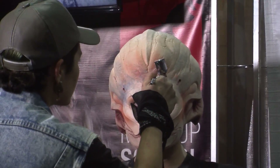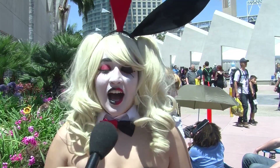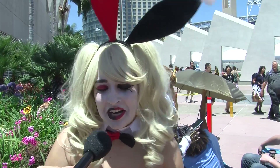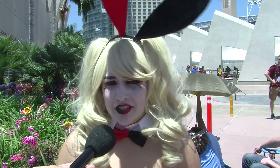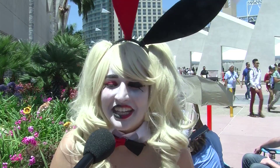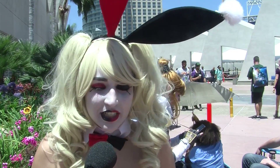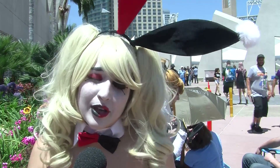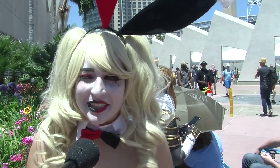My name is Genesis Soul and I am dressed as Harley Bunny. I just loved 1960s Playboy bunnies, as sexist as they are, and I decided Harley Quinn is playful, bunnies are playful — so why not? My friend, who's not here right now, is actually dressed up as Joker Hugh Hefner. So we're a pair, but I'm doing it solo right now.